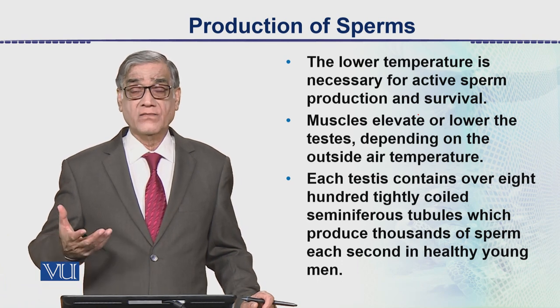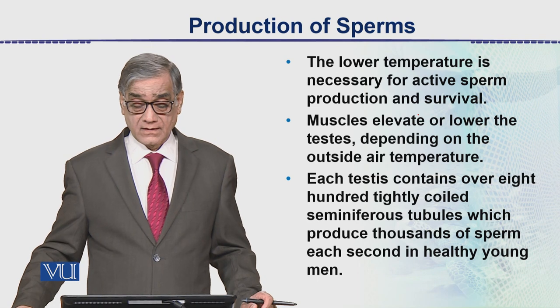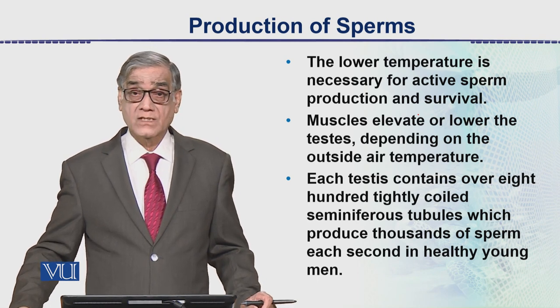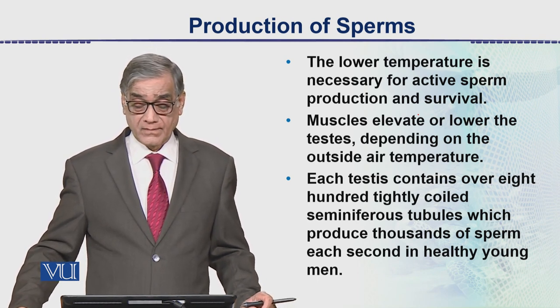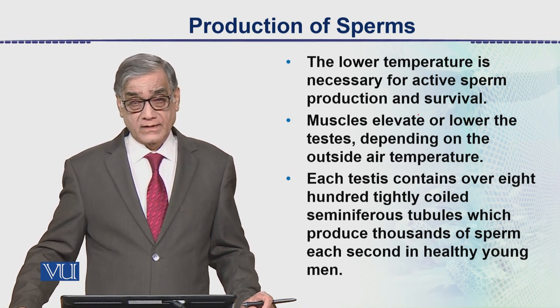The muscles contract to elevate the testis up towards the body, where the temperature is 37 degrees, depending on the outside temperature.